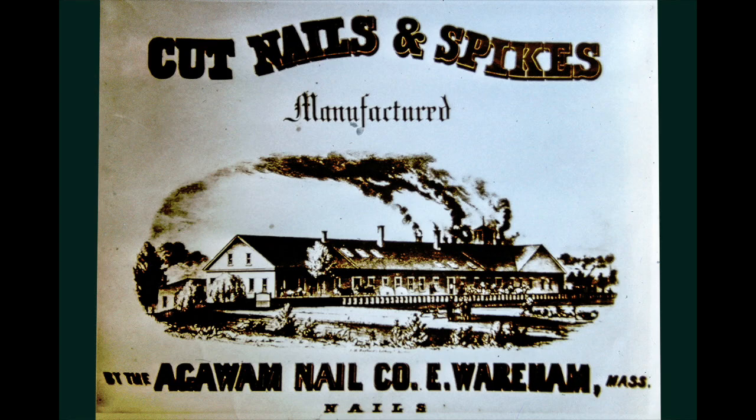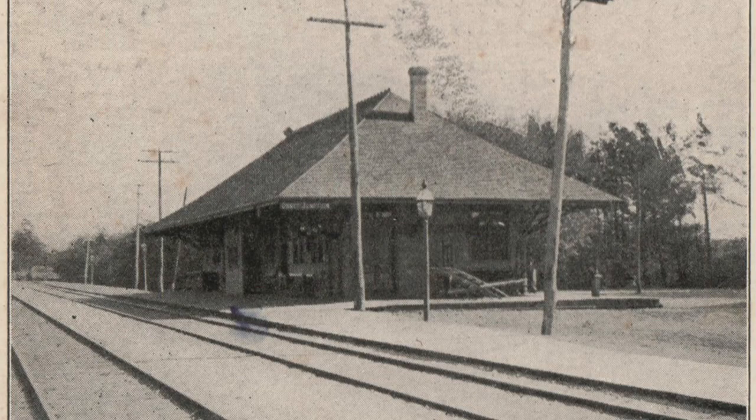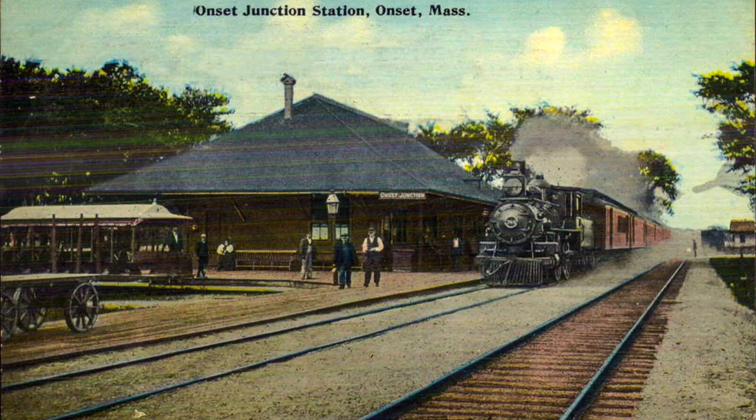This is the New Bedford and Agawam Finishing Company, located next to the Elk's home and the Agawam Nail Company. Here is the East Wareham Railroad Station, sometimes called Onset Junction, because passengers would get off here and take a horse car to Onset.